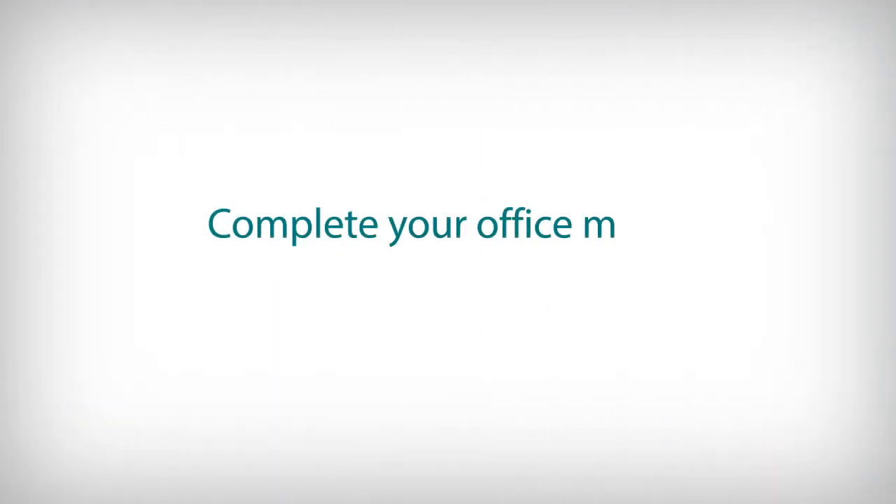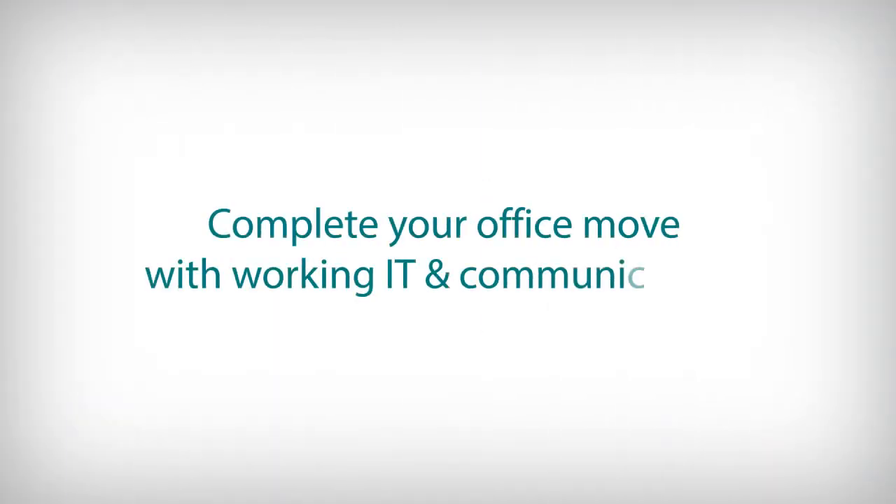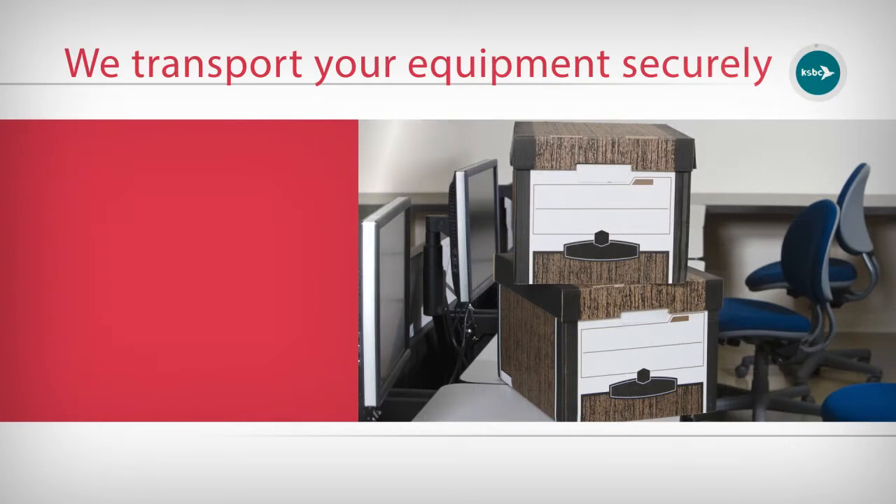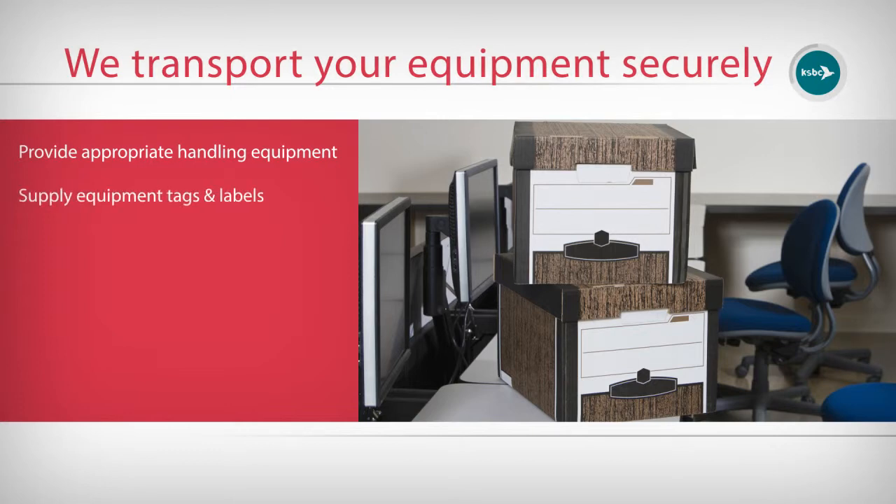How does KSBC complete your office move with working IT and communications? We transport your delicate equipment safely and securely. We provide appropriate moving equipment and packing supplies to protect your inventory during the move, and provide identity tags and inventory labels for users, network equipment and peripherals.